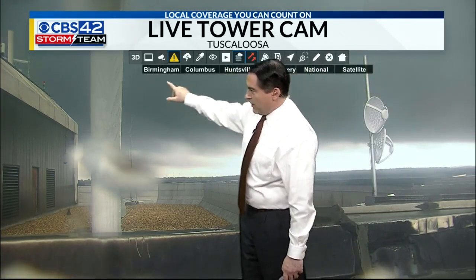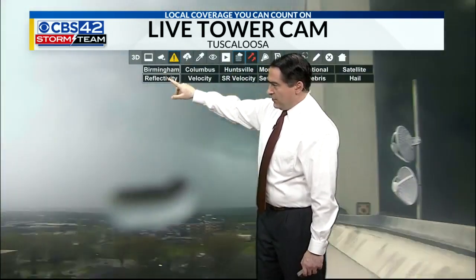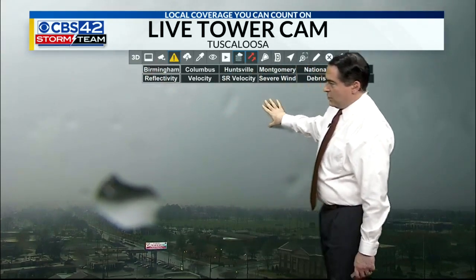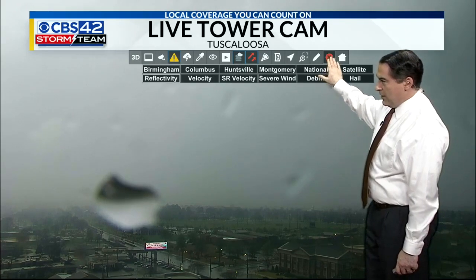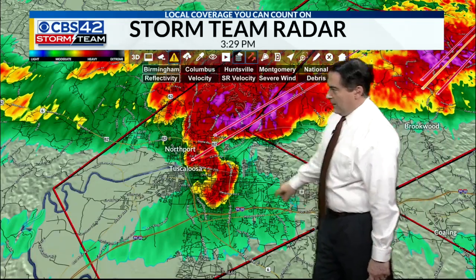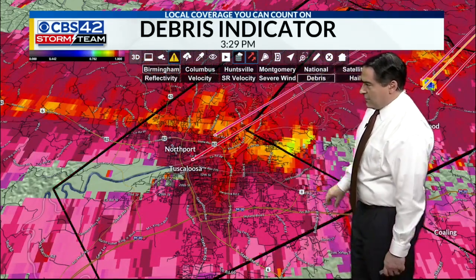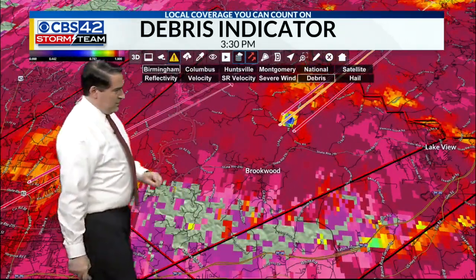Let me switch back to radar and show you what we have going on across the area. There's a debris ball with that eastern Tuscaloosa County storm now. Here is the radar right now looking at debris. Towards Brookwood, there's a TDS there. There is that one farther east — that one is definitely a tornado, kind of north of the Brookwood area at this point. So we do have debris coming in at that location.